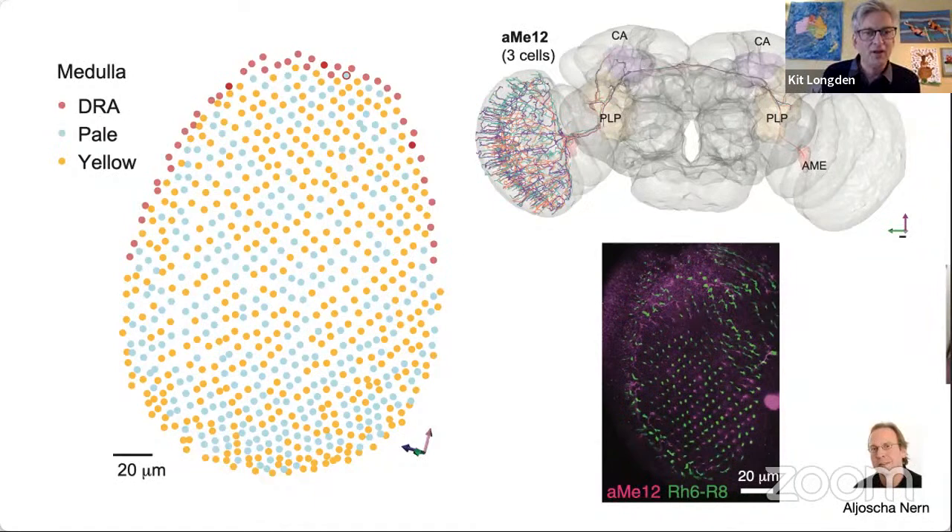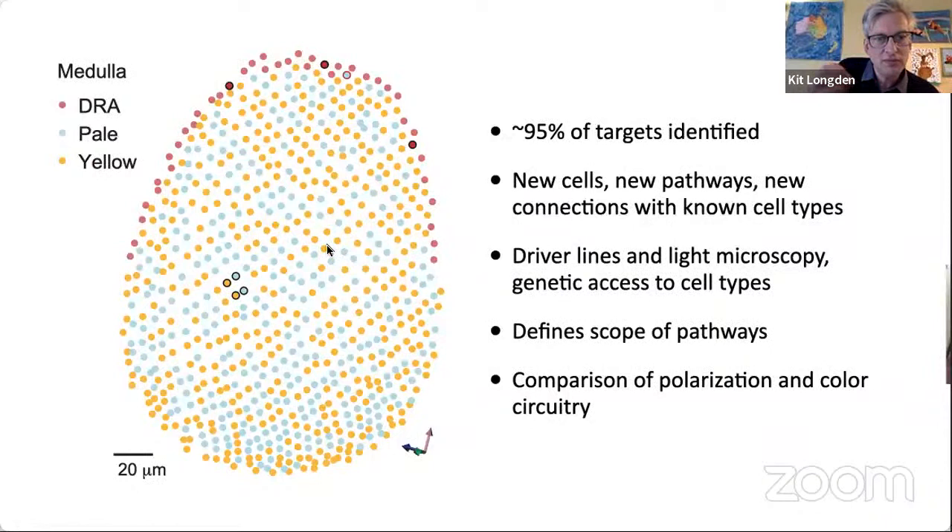I really like this picture — it's like the best Easter egg. This was a major advance because previously it was really difficult to know which were the pale and which were the yellow columns in EM circuitry tracing. Now we could pick two pale and two yellow columns, and three DRA columns, and reconstruct the targets of these cells.